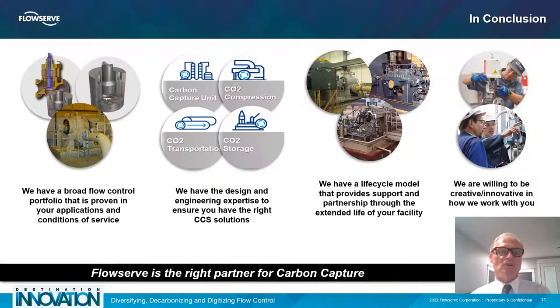In conclusion, we have a very broad flow control portfolio. We look at the CCS solution problems out there and the lifecycle. We try to design all of our products to serve you from the front door to the back door. We have a lifecycle model internally that allows us to provide support and partnerships throughout the extended life of your facility, and we're willing to be creative and innovative to support you as well.